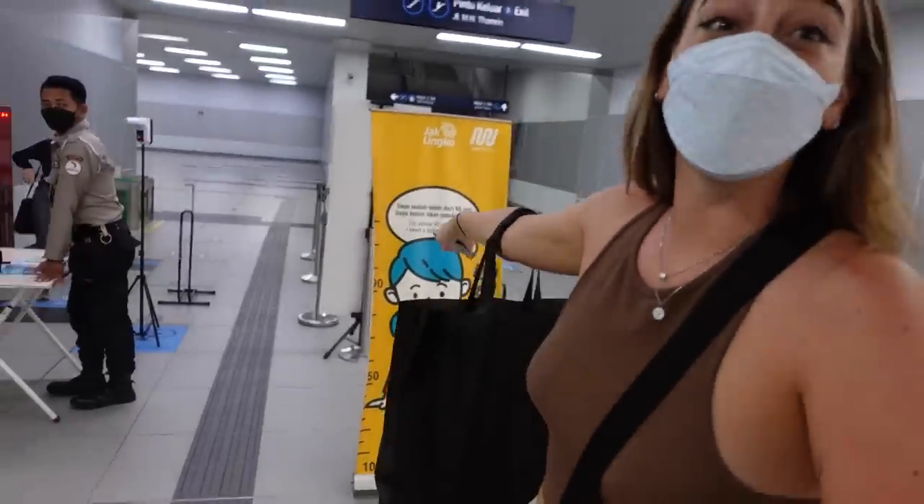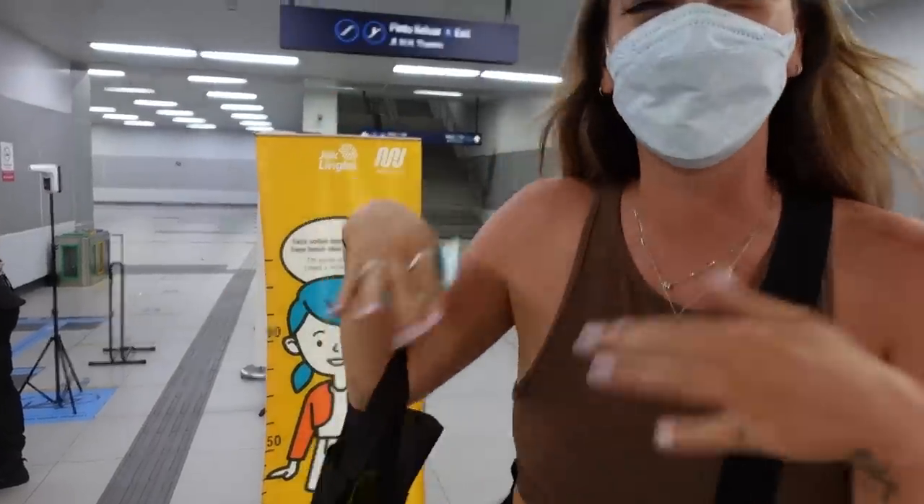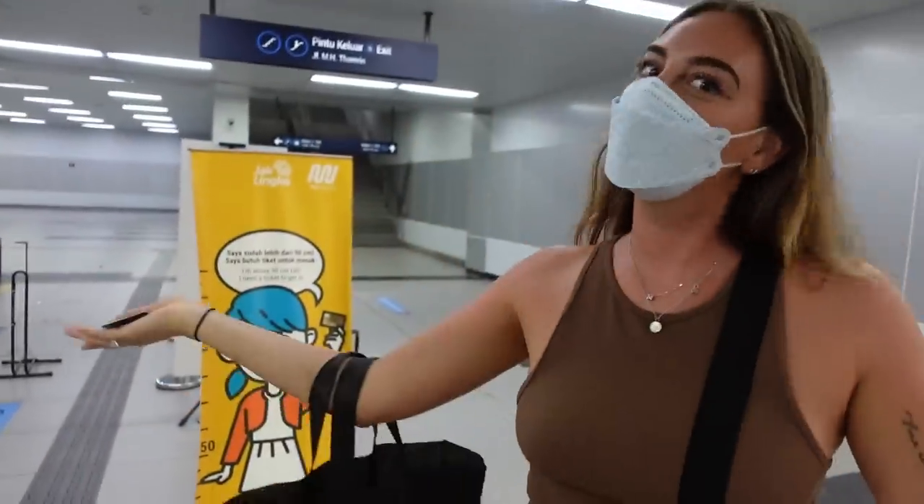Kids are free if they're under 90cm. So maybe you can pass the trip — what do you think? Maybe if I were just a little bit smaller, I could ride for free!